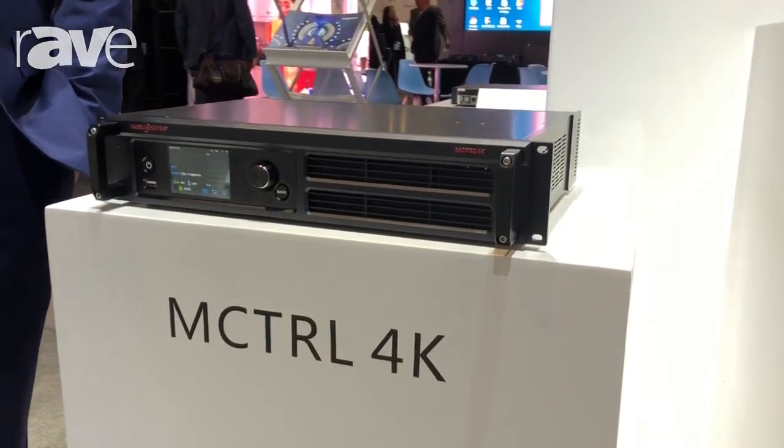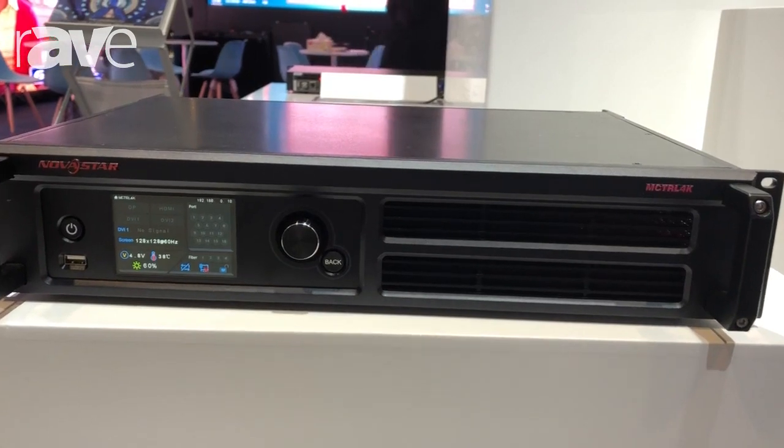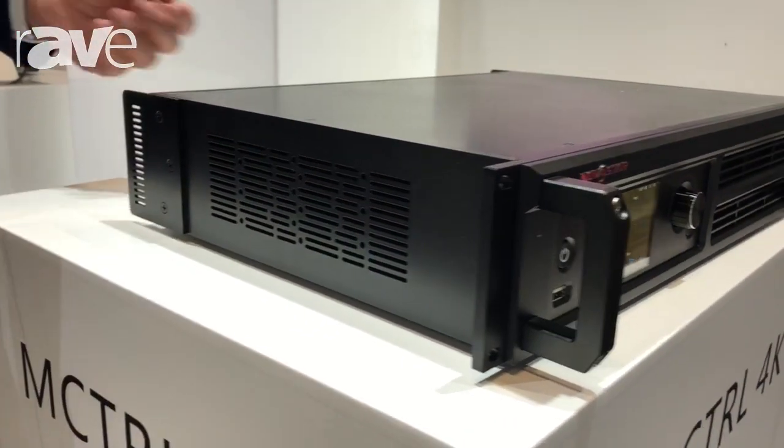Why we built this product is that, as we all know, the LED screen industry is becoming more and more small pitch, so that's why we need a bigger controller to control a small pitch screen.